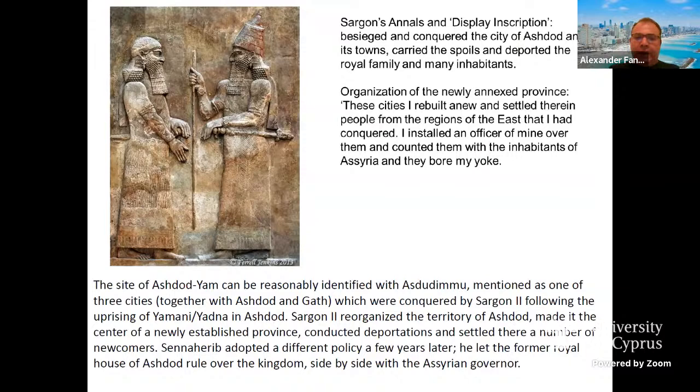In any event, the city was rebellious against the Assyrian regime in the days of Sargon, and Sargon decided to assemble forces and punish the city. We know this very well from Sargon's annals and display inscriptions — that he besieged and conquered the city of Ashdod, its towns, carried off the spoils, and deported the royal family and many inhabitants. He organized a new province, rebuilt cities, settled people from the regions of the east that he had conquered, and installed his own officer. They bore his yoke.